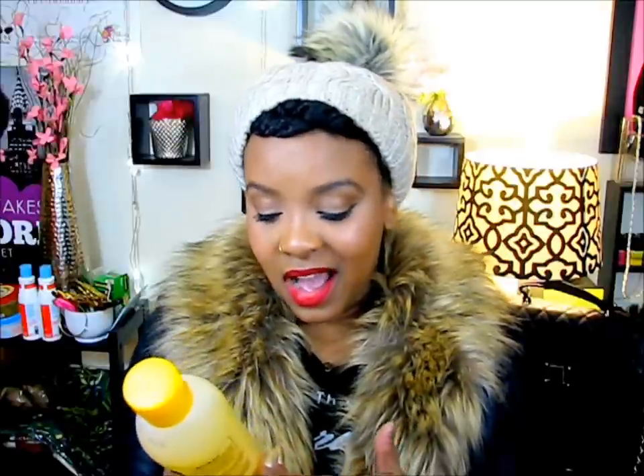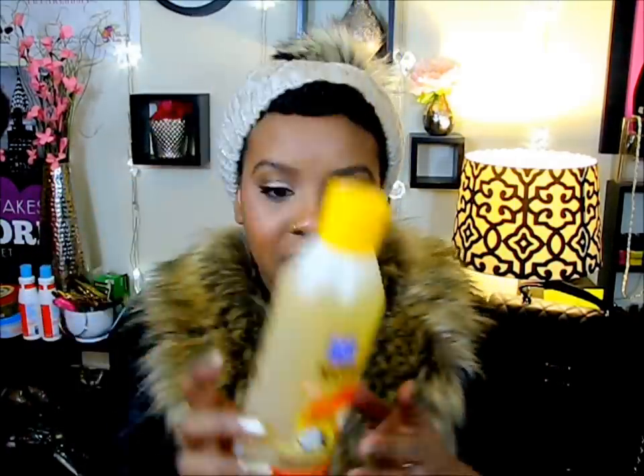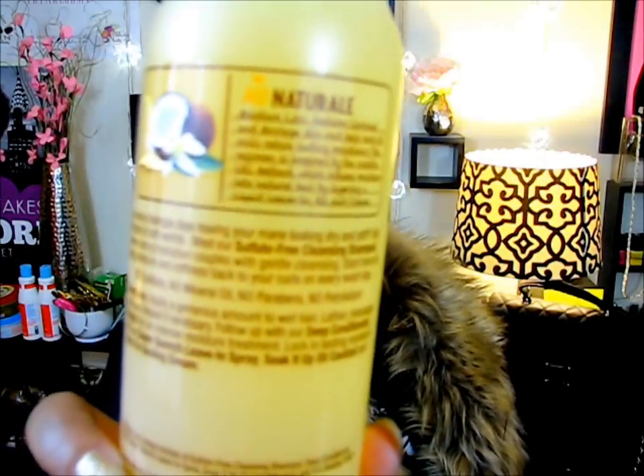The first product is the Sulfate-Free Cleansing Shampoo Oil — I think that's a genius term, 'shampoo oil,' because it's a shampoo but there are oils in it. Not many companies use that terminology, which makes it unique. It says no sulfates, no mineral oil, no parabens, and no petroleum right on the label. A lot of people are skeptical about Dark and Lovely ingredients, but some people can't afford more high-end or small-batch natural shampoos.